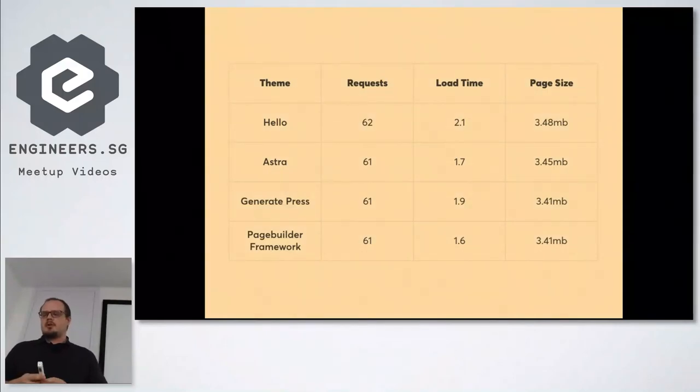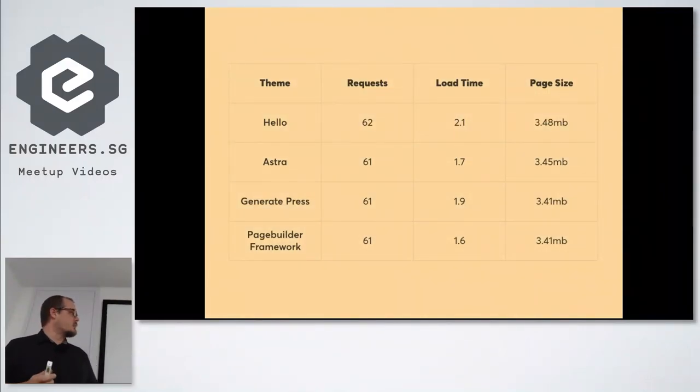For these results, we used the header and footer with a theme builder and a demo Elementor template — just downloaded a template, loaded it into each theme, and tested. The Hello theme ran a little longer than I thought: 2.1 seconds with 62 requests, considering it has no options whatsoever. Astra came out pretty standard with a slightly larger page size. GeneratePress came in second in terms of load time, and Page Builder Framework was the quickest of all. Realistically though, they're all good results — under two seconds for a 3.5 megabyte page is pretty good.